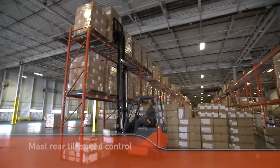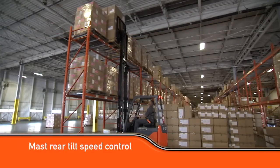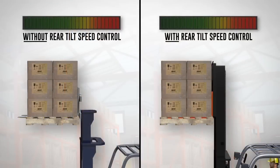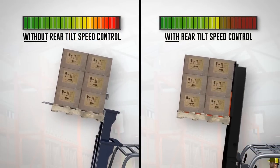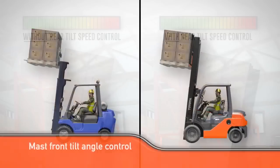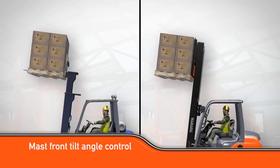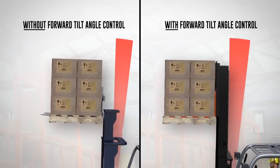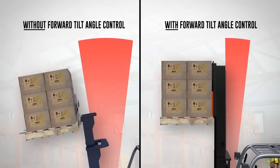While unstacking a load, SAS supports rear tilt speed control when it senses the load is at a certain height. The manual reverse tilt control speed is overridden by SAS to slow down, so the load moves surely and steadily into the right position to be lowered. When stacking a load, SAS again senses load height and mast position to automatically adjust the tilt angle to protect the forklift operator, the product being stacked, and the racking system.